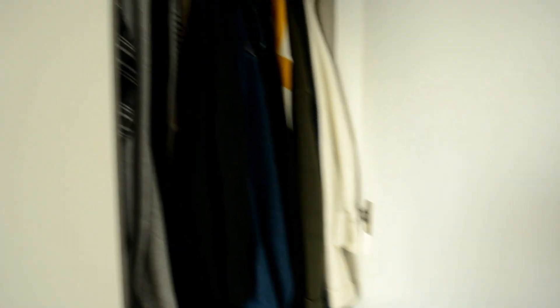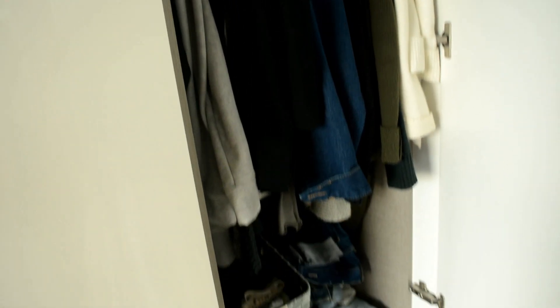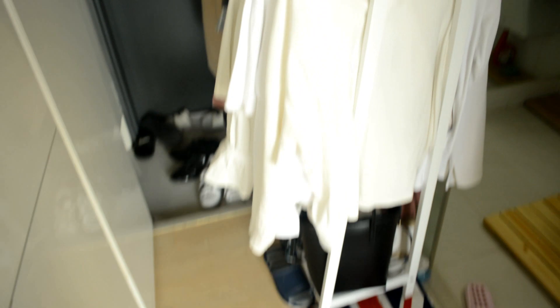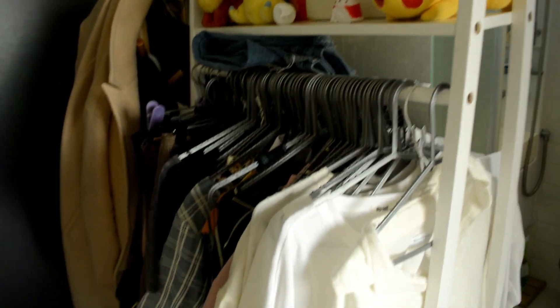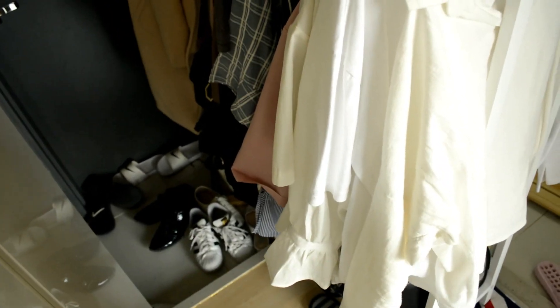Next over here is my wardrobe. I don't know if you can see — it's so narrow that I couldn't fit all my clothes. So I have this clothing rack that I bought over here because I needed more space. Over here is just the shoe area — there's a shoe cupboard here. It's a little dark in here, but that's where my shoes go.